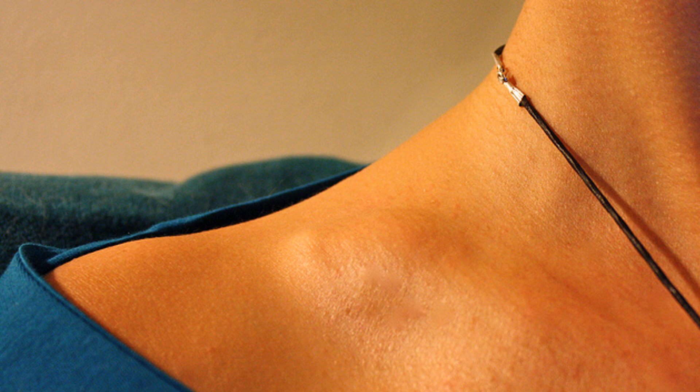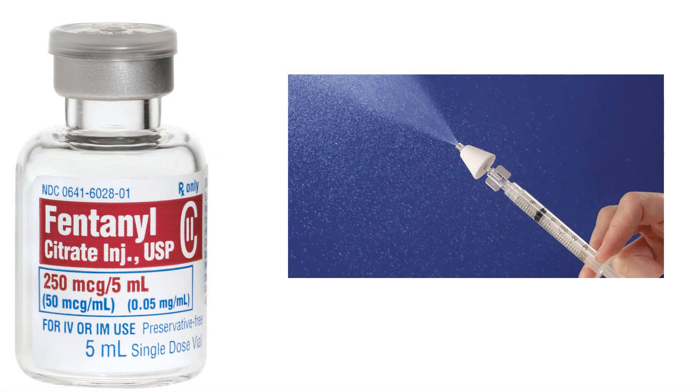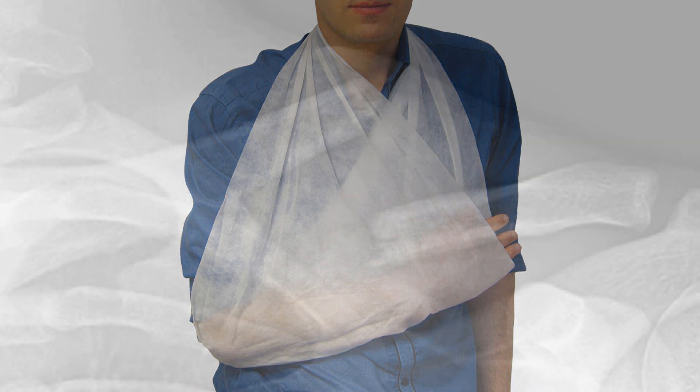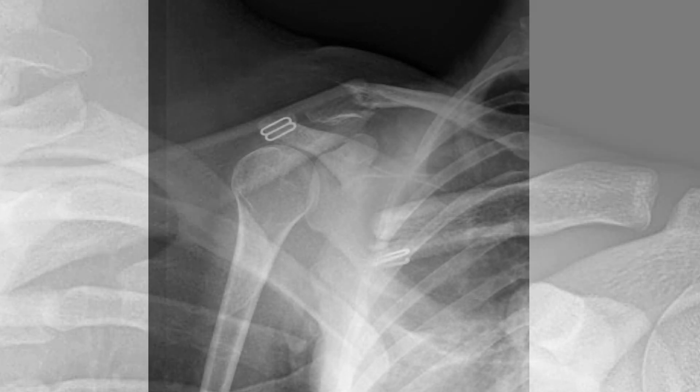These displaced fractures hurt, so a bit of intranasal fentanyl at triage would be wise, as well as a supportive triangular sling. What are the traps to look out for on physical examination? The obvious ones first — is it open? Is the skin tented over the fracture? Check for other injuries.